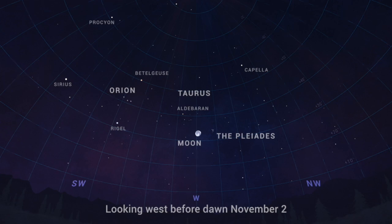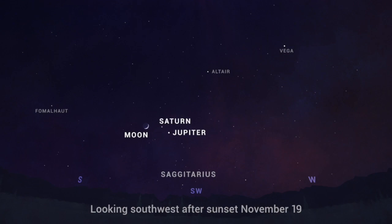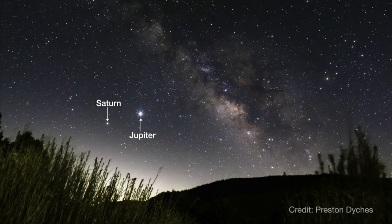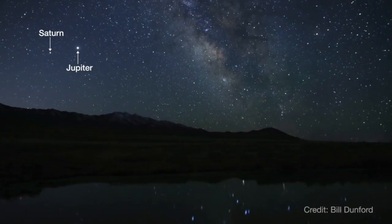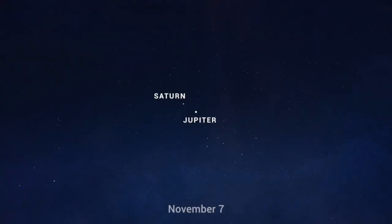You can also enjoy an early morning view of the Pleiades near the Moon before dawn on November 2nd. On November 18th and 19th, enjoy a lovely crescent moon near Jupiter and Saturn after sunset. The two planets have been brilliant highlights of the night sky for much of this year and are now getting closer together in advance of their super close pairing in mid-December. Be sure to watch as they draw a little nearer to each other each week.